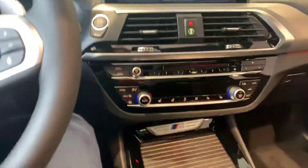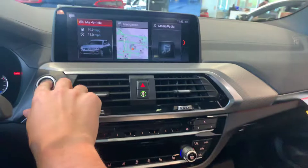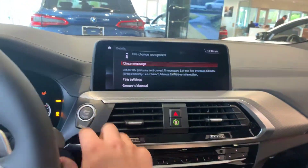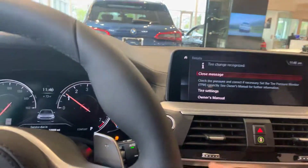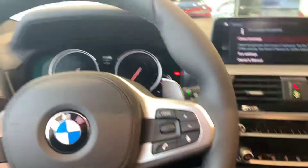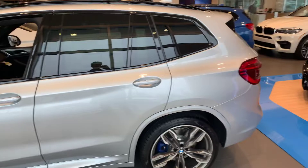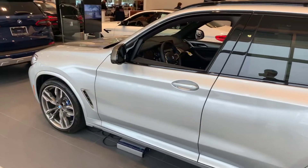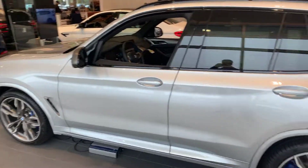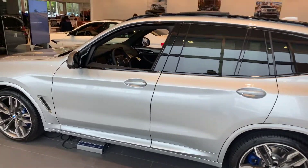Before I sign off, I want to go ahead and power up this engine for you so you can hear it. You can hear it has that M sound to it, which is very nice. That'll about do it for an overview of everything in this car. I hope you enjoyed this video and found it informative. I urge you to come in and take a look at it for yourself if you like this car. Thanks for tuning in, Anthony — we hope to see you soon.